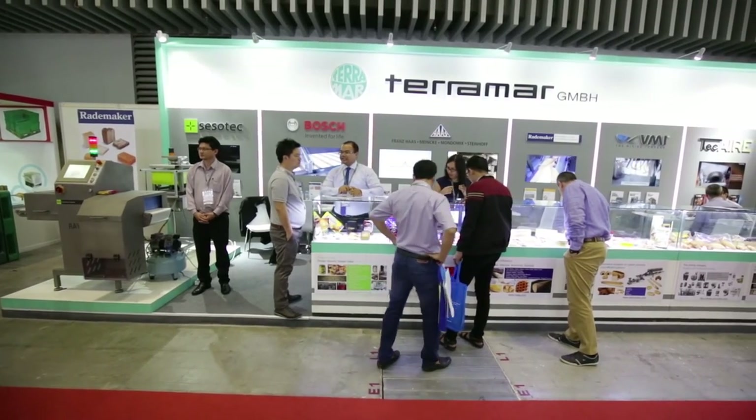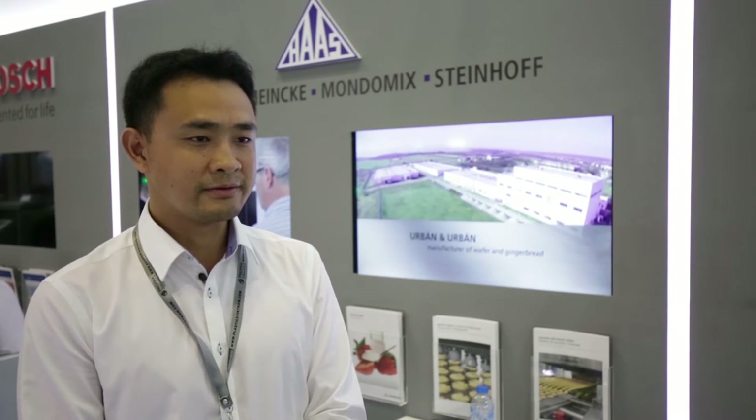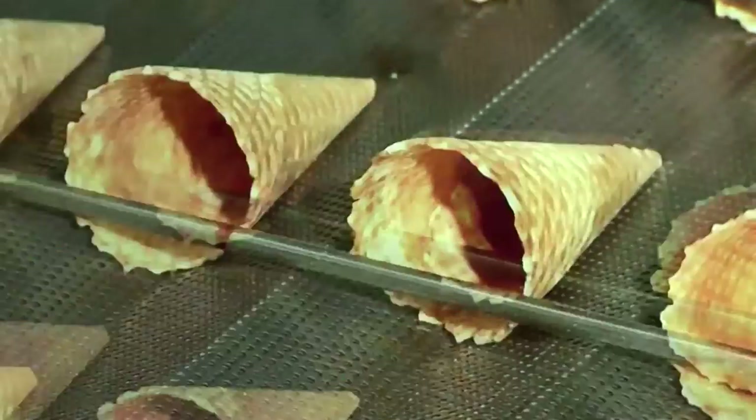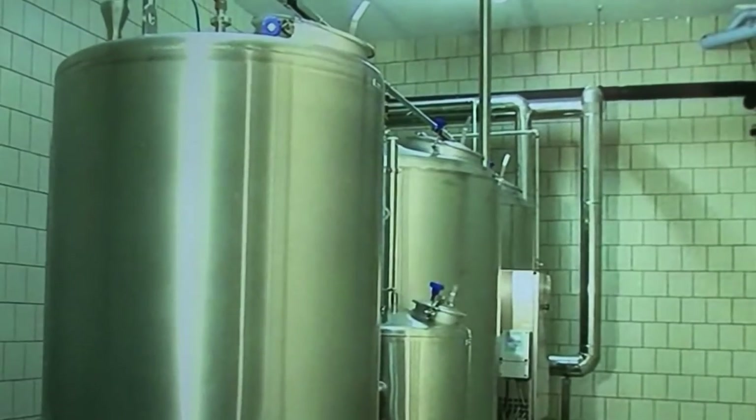Franz Haas is a world-leading company in the bakery machinery industry, and especially in wafer we have over 70% market share. Compared to our competitors, we have a very strong service network and a very strong product development team. In Vietnam I am recommending our Fox wafer production line, which we have developed only for Southeast Asian customers. Compared to our standard line, we have brought the cost down by almost half. Together with Terramar, I believe we can deliver the best knowledge of the product and also the best service to the customer.